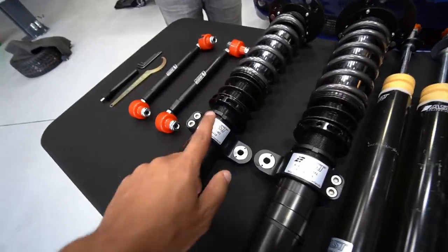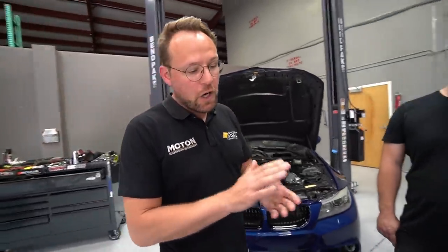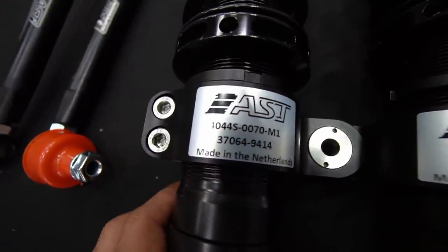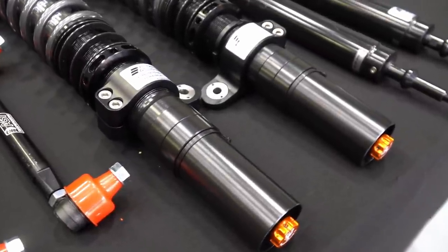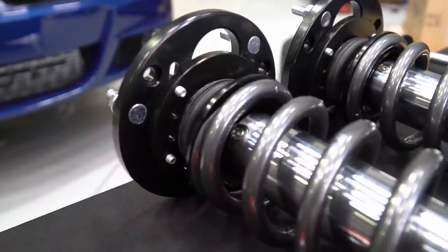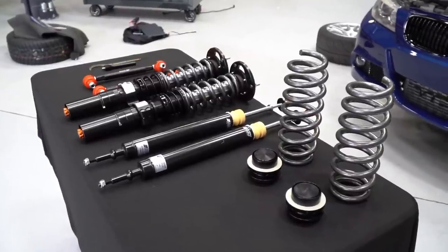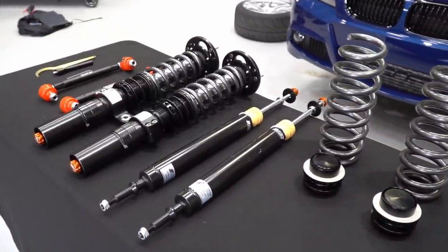Every shock, every suspension kit that AST builds has a traceability number. It's in their system and shows who built it, when it was built, when it was sold, and what spring rates were used. So if you have an accident or something broke, they can build you one replacement damper. Also if you rebuild the kit — because all their kits are rebuildable — they can find out what was rebuilt, who did what, and when it was done. It's like your maintenance book for the car. Everything is traceable.